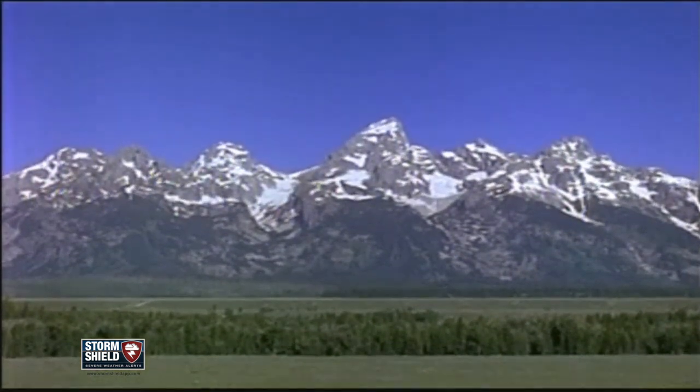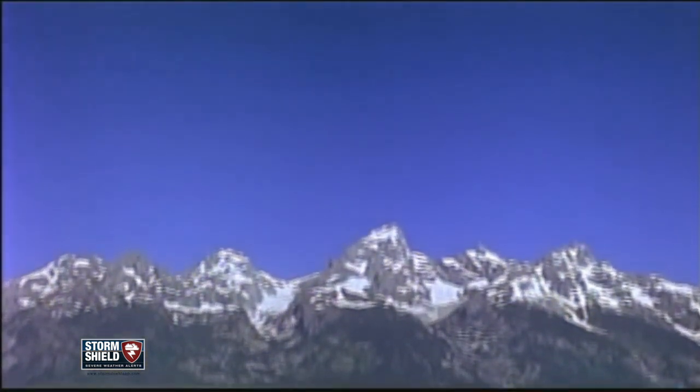If you're in a place with constantly changing weather, an easy way to know when high pressure is in control: that big blue H just stands for happy weather.